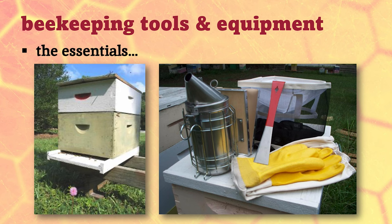You need a beehive, of course — someplace for your bees to live — a bee smoker, a hive tool, and some protective clothing. There are a few other items you might like, but these are basically what you want.